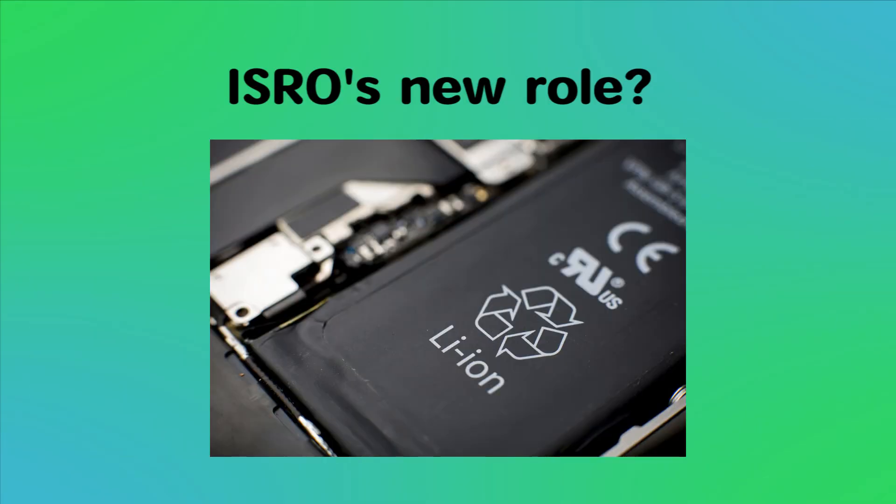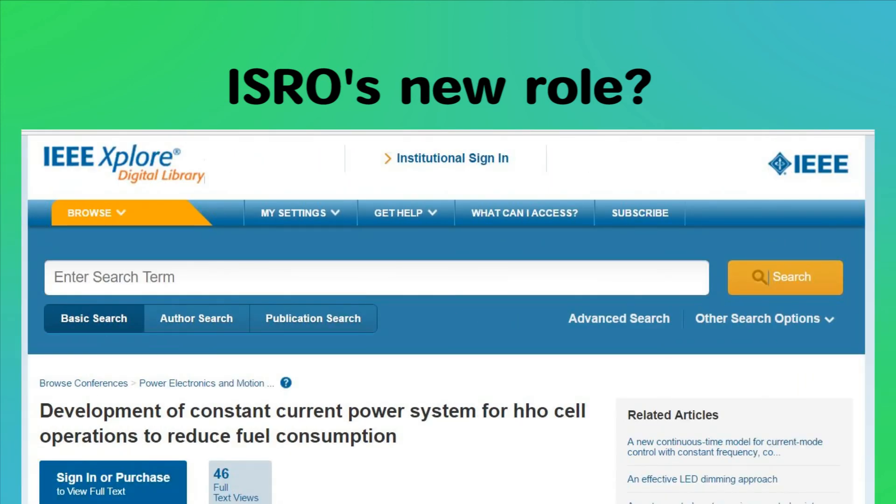There was also news about how ISRO's lithium-ion battery technology could be used for electric vehicle applications. Additionally, ISRO scientists along with other researchers have worked on an Oxyhydrogen cell, or HHO cell, system to reduce fuel consumption in internal combustion vehicles and to reduce pollution.